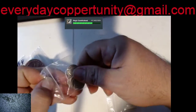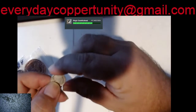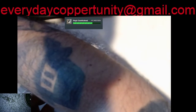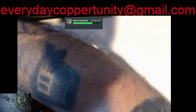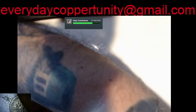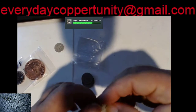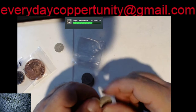Then we get to some silvery goodness. We got a 1949 silver dime — looks like no mint mark. We also have a Canadian dime; these are 80% silver.